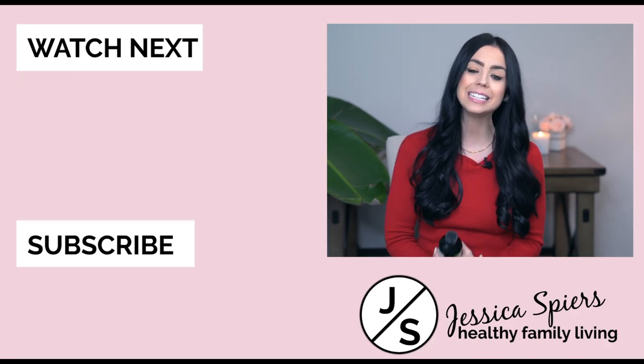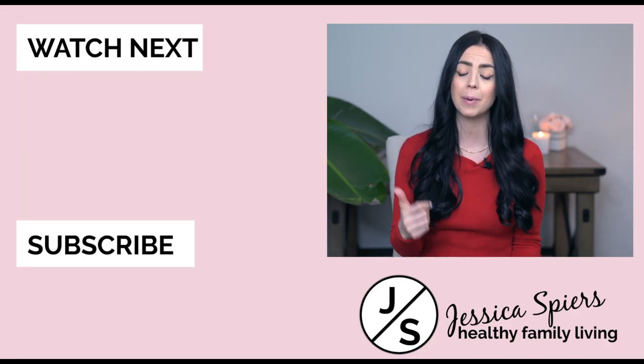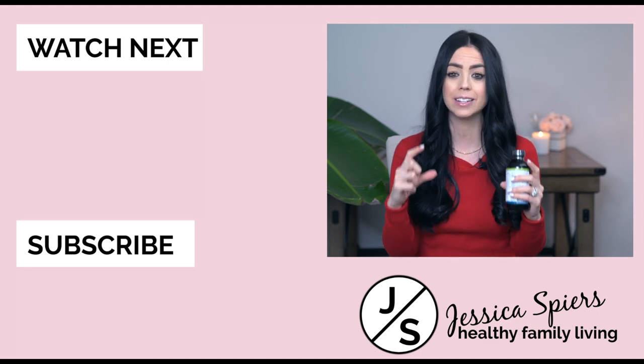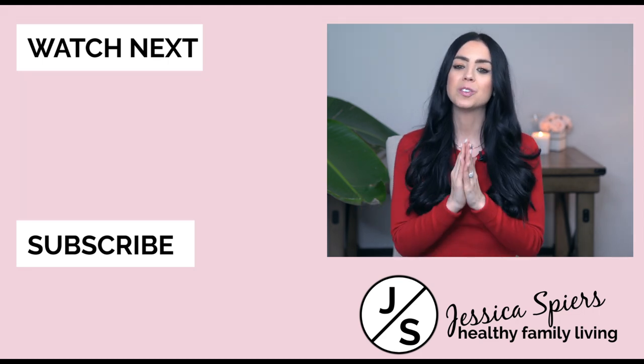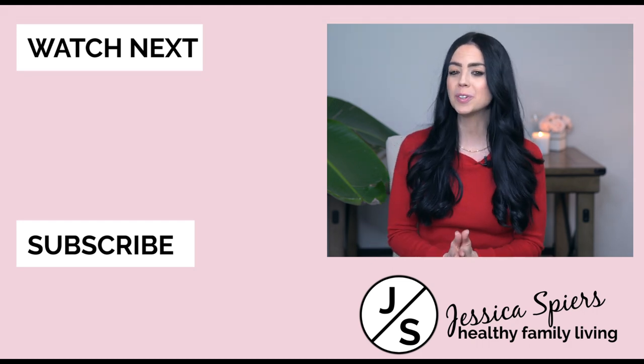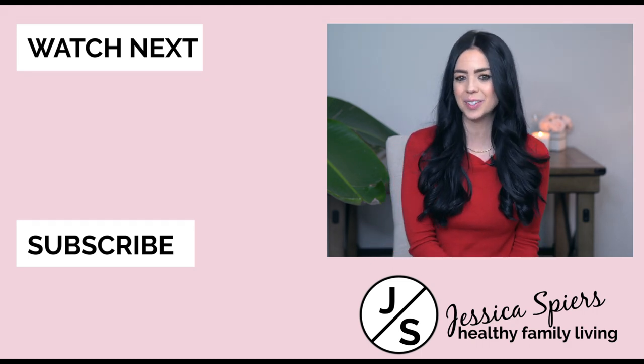Now, if you liked this video, please let me know by giving it a big thumbs up. I would love to have you join our family and hit that big red subscribe button. I make weekly videos just like this and I truly think you would enjoy them. Thank you all so much for watching and I hope to see you very soon.